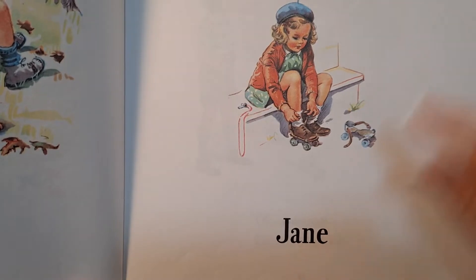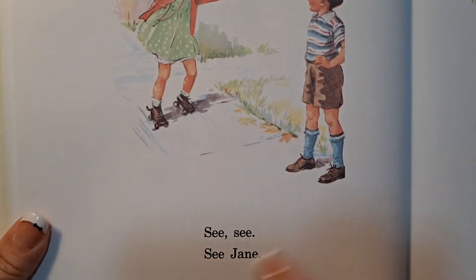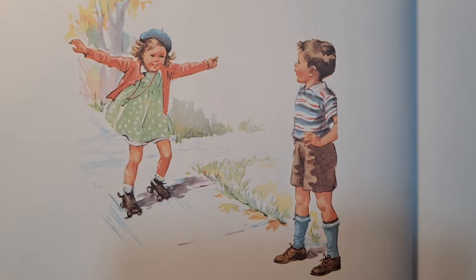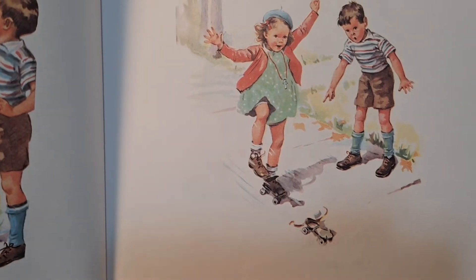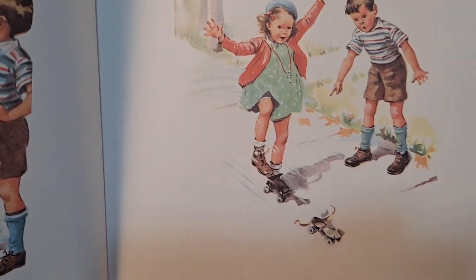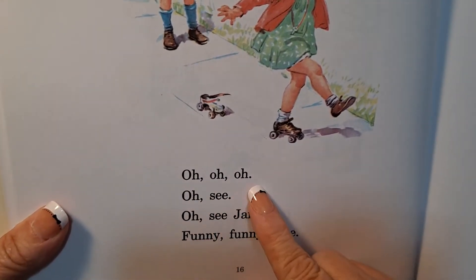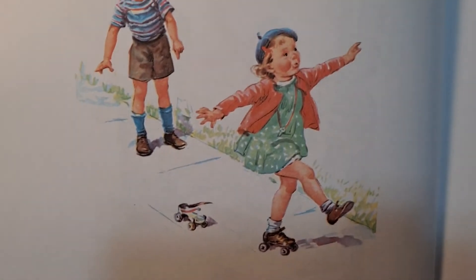Jane. See, see, see, Jane. Oh, Jane, look, look, look. Oh, oh, oh. See, oh, see, Jane. Funny, funny, Jane. She lost her skate. There's Dick and Jane. Now she's skating on one skate.